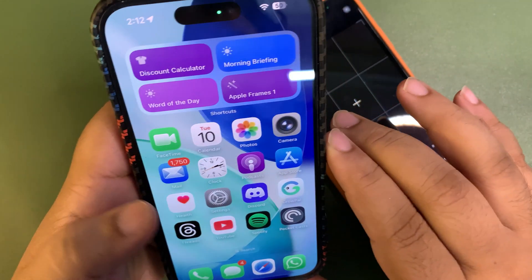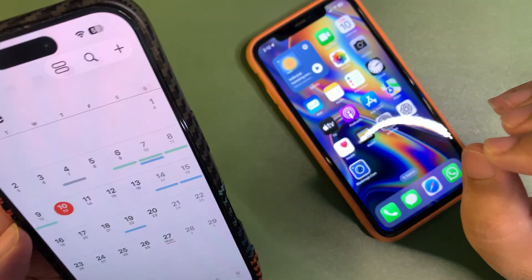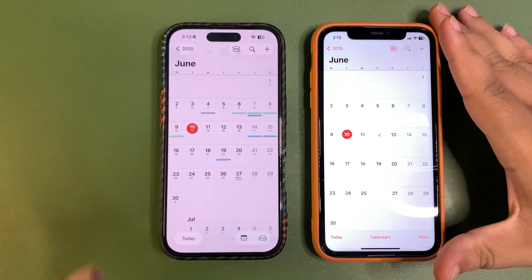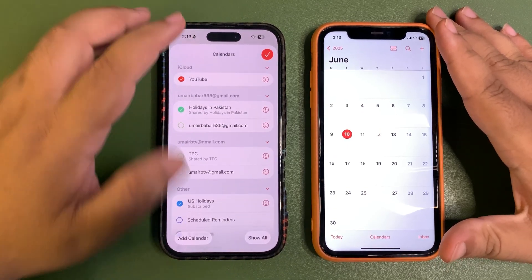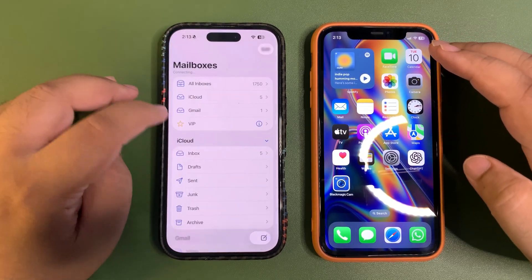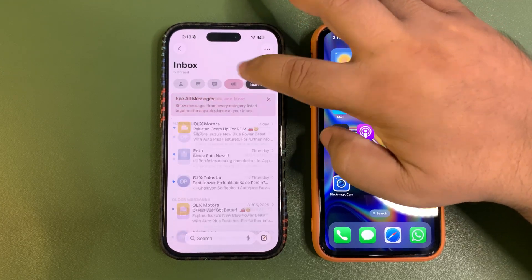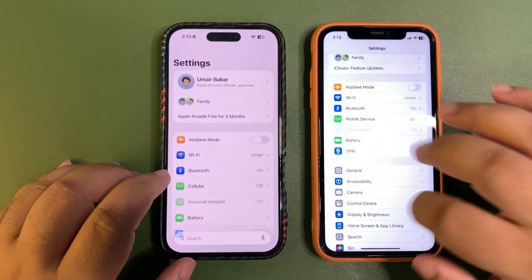If I go to the calendar app, there are tabs at the bottom which looks very neat and clean. Every other app is changed and looks so neat. You can tap on today to see today's events, choose calendars, and so on. Let's go to the mail app — in the inbox the bottom slide has changed and the layout looks different and nice.